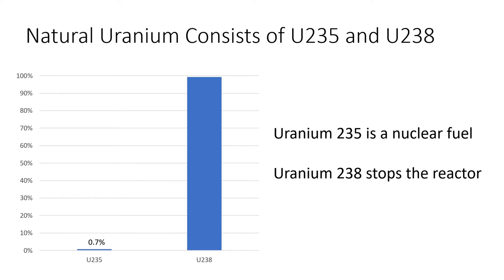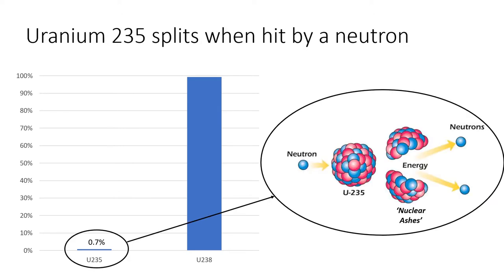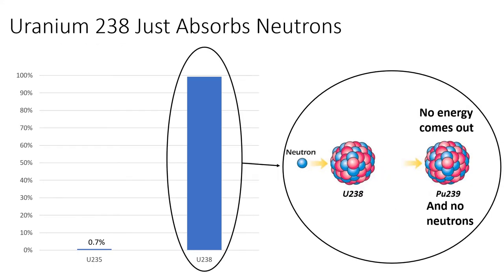All the uranium on our planet was made a long time ago in a star that exploded before our sun even existed, and ever since it was made uranium-235 has been slowly decaying into atoms of lead. At about the time that multicellular life first appeared on earth, uranium-235 formed about three percent of uranium; now it forms only 0.7 percent. Uranium-235 atoms easily split apart releasing energy and neutrons, some of which hit other uranium-235 atoms causing them to split apart, creating a chain reaction that gives us nuclear power. Uranium-238 just absorbs neutrons without splitting or making energy, and that stops the chain reaction.